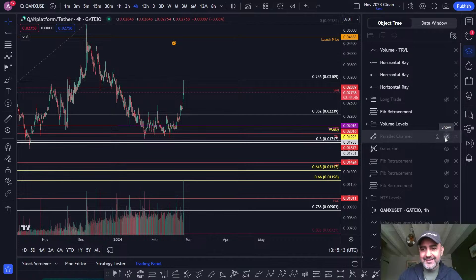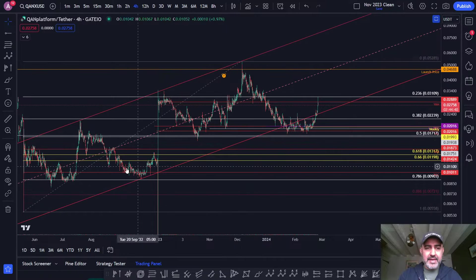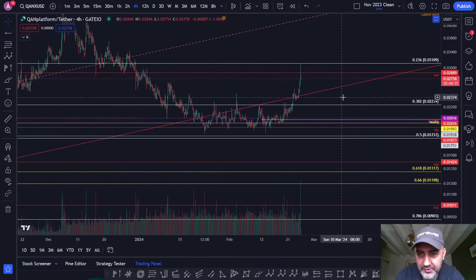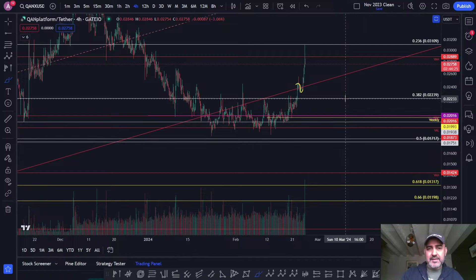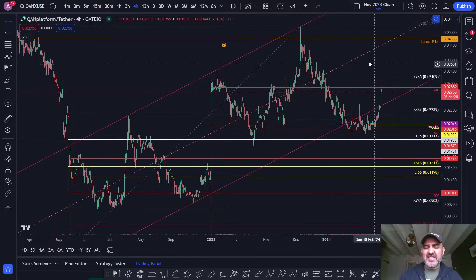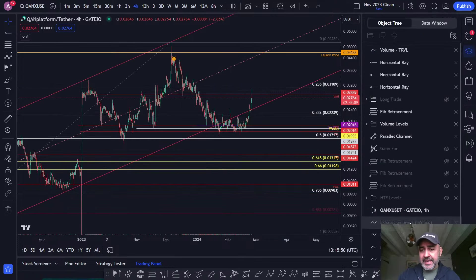Should have bought some. I had this channel and we're just back above it - that's what you want to see. For a short period of time it was kind of resisting, then fell under, and then it just came back above. That's bullish when you reclaim these higher time frame channels. It's really nice to see - that's what you want to see, bullish price action.